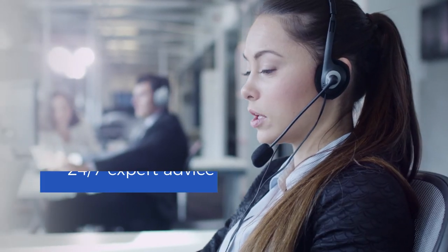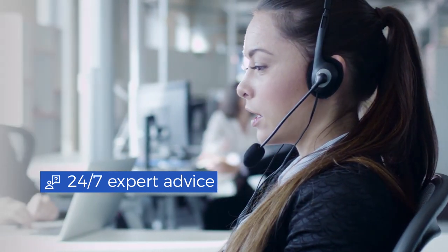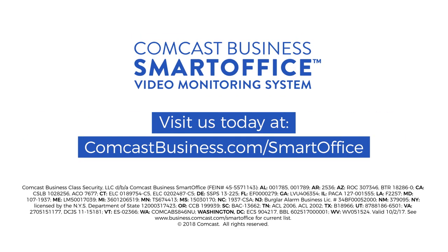Ever need support? Our team of US-based representatives are here to help, 24/7, with just one call. Comcast Business Smart Office Video Monitoring — the smart way to stay connected to your business.